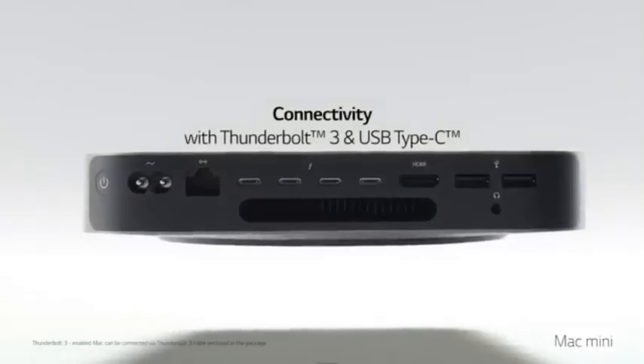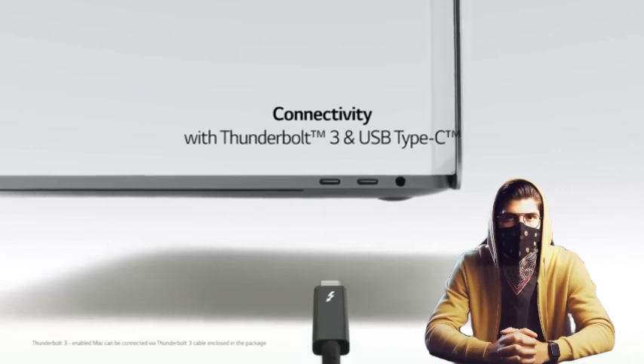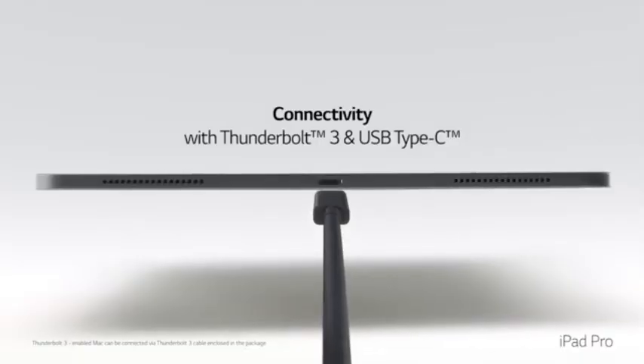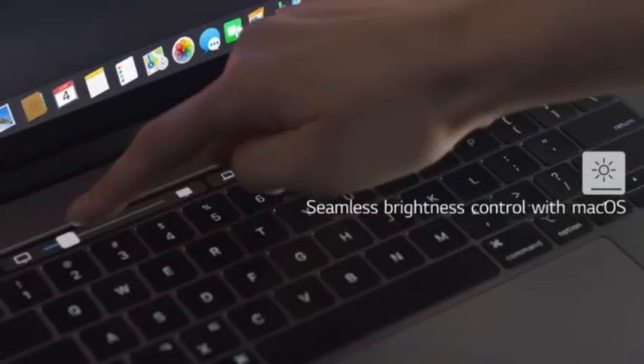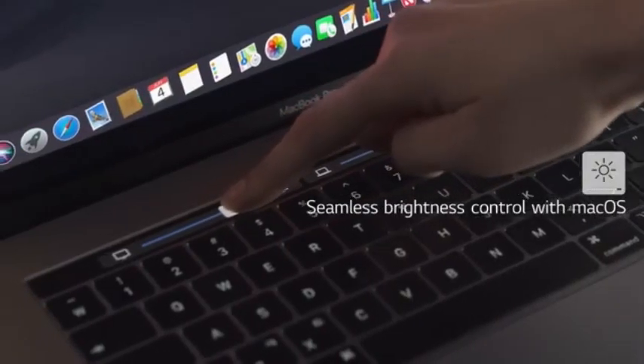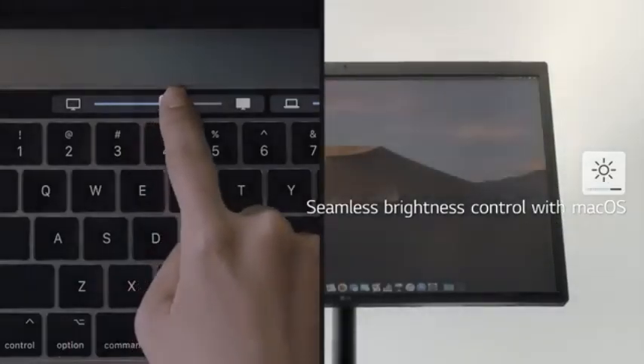With its astounding 5K resolution, this monitor produces crystal-clear images with an incredible degree of detail, making it ideal for content creators, graphic designers, and multimedia enthusiasts. The 5,120 x 2,880 pixel resolution provides an immersive and rich viewing experience.